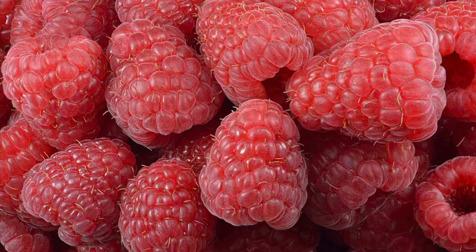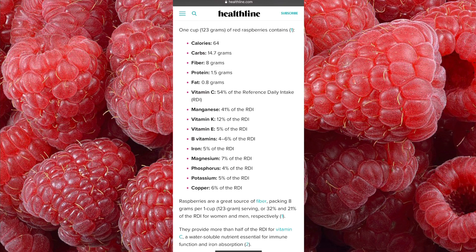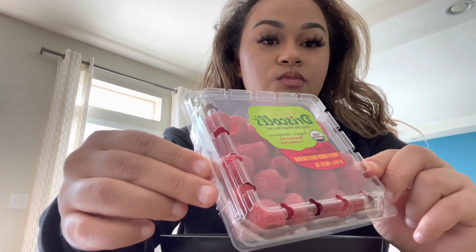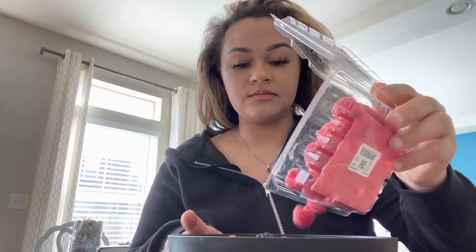Now I'm going in with some raspberries. Here's a quick little nutrition fact again — you can pause the video if you want. I'm not really too familiar with raspberries, I don't eat them often, but I'm going to add them to the bowl, again just eyeballing and guessing.